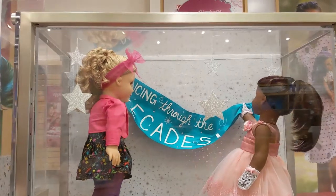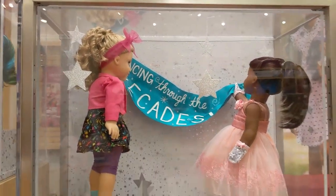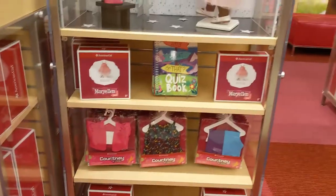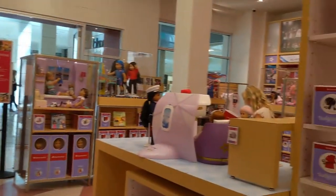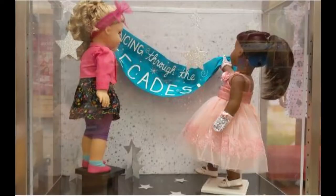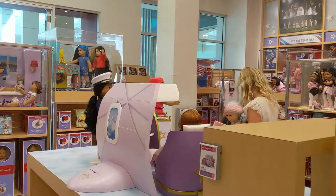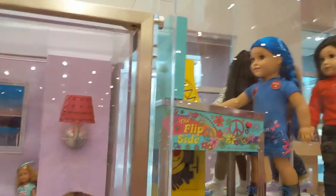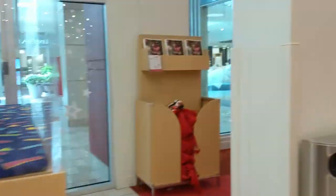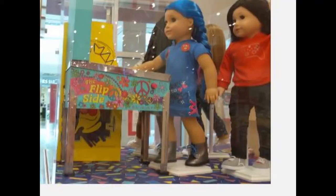Then there were Truly Me displays — really cool displays, though it was sad that they were locked in because that would be really cool to play with. As well as a Dancing Through the Decades thing, just advertising Courtney and Mary Ellen. The airplane was open but it was missing a lot of pieces. Next to it they just had this room set and a little arcade for Courtney, although I didn't see her in it.